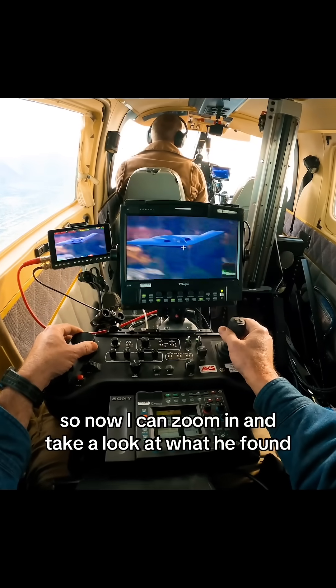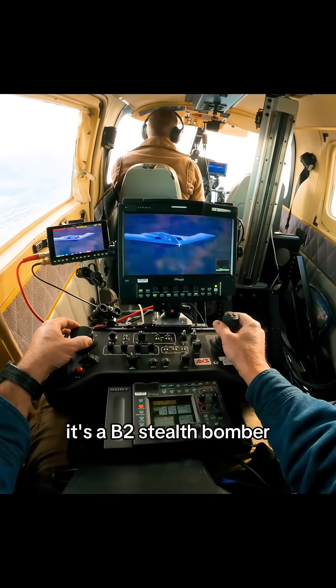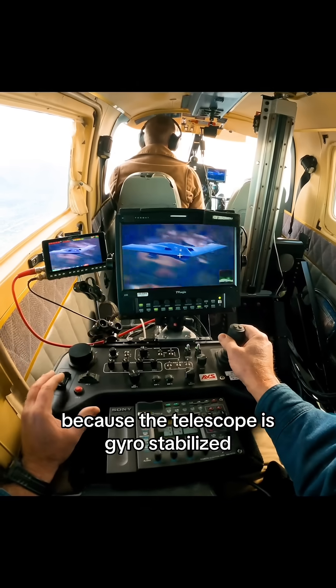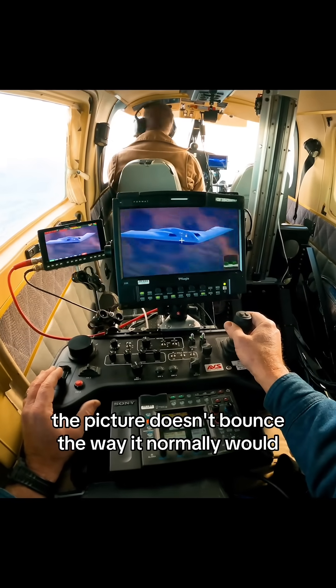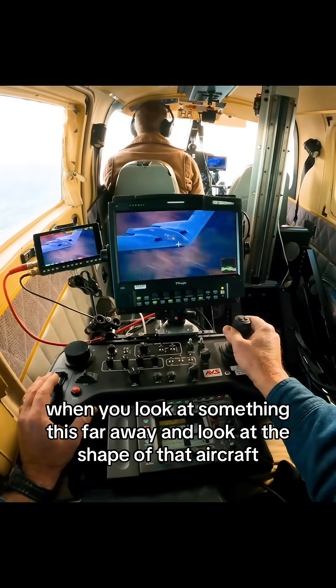So now I can zoom in and take a look at what he found. It's a B-2 stealth bomber. Because the telescope is gyro-stabilized, the picture doesn't bounce the way it normally would when you look at something this far away.